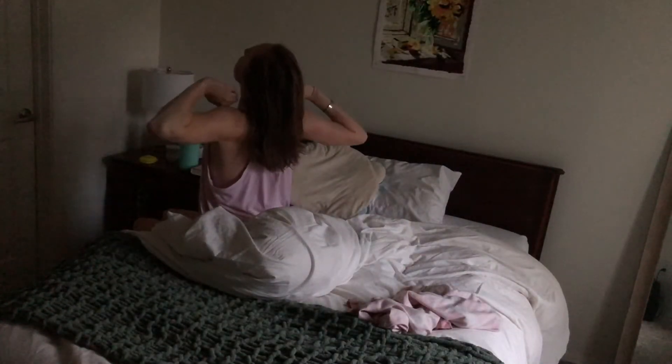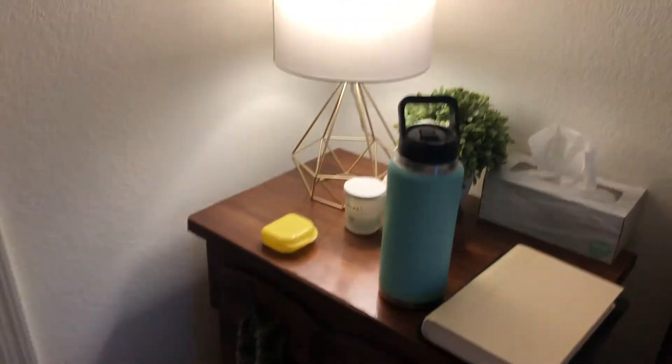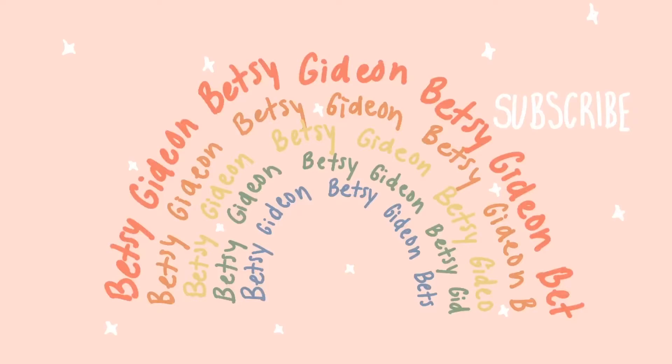Good morning everyone, welcome back to my channel, or welcome if you're new. My name is Betsy and today we're going to be going through my ideal college morning routine. If you're interested to see how I prepare myself for a good morning, I have my night routine posted on my channel, so be sure to check that out if you want to see how to prepare yourself to wake up early.